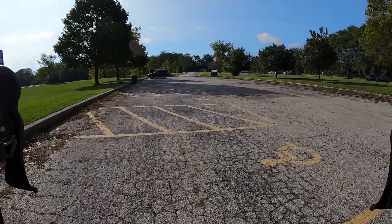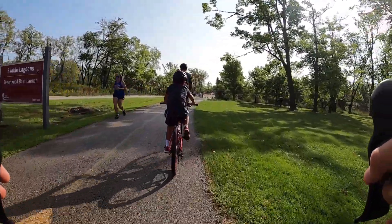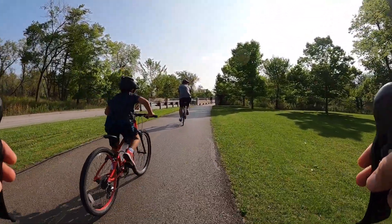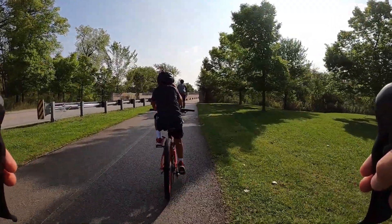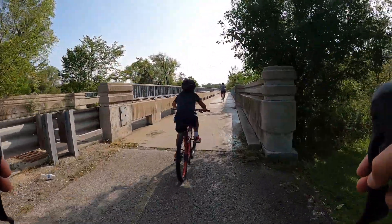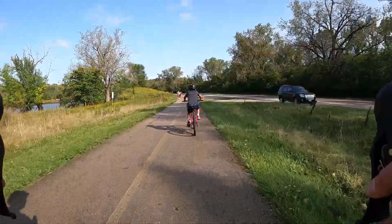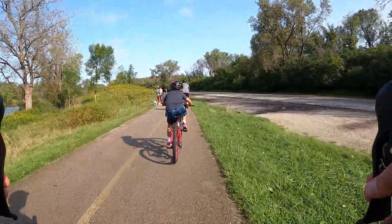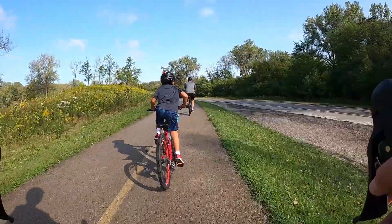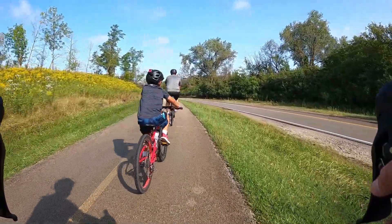They have pockets in the back. This is the real trail. I think they're both the real trail. Doesn't this look like a trail? He was going so fast.